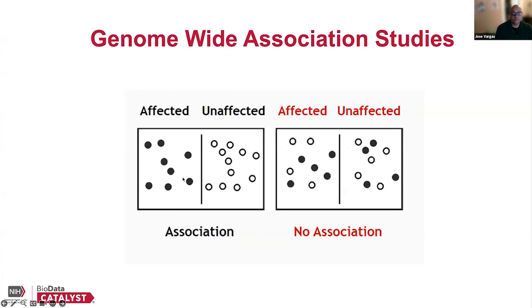You can see here that there is no association in one scenario, and on the right there is an association — the variants that are filled in are present at a higher proportion in affected people compared to non-affected individuals. That's really a genome-wide association study, and it relies on a robust catalog of variation.